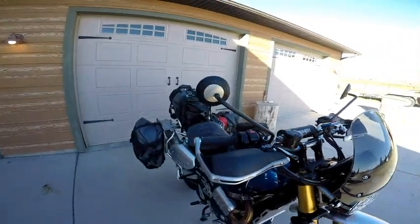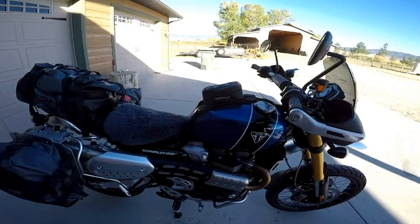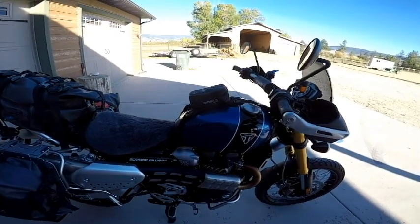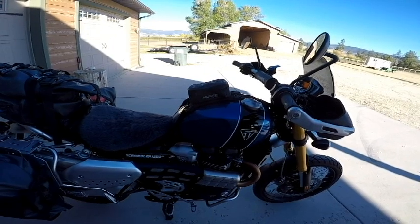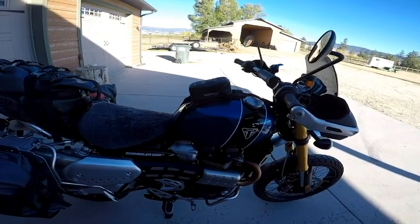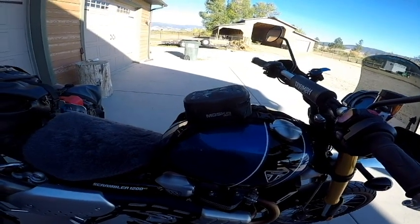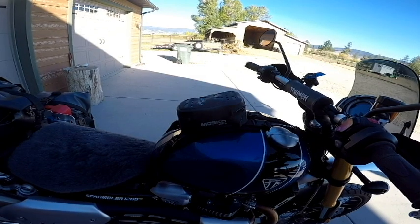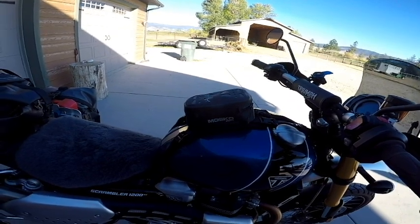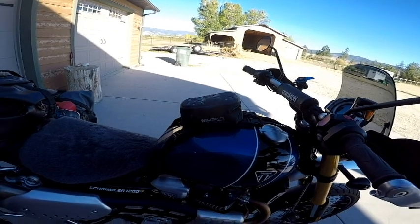I don't really care for these mirrors. Walking around the bike — I've never liked tank bags, but this is a Moscow Moto Pico tank bag and I really like it. It's just a small bag — carry my wallet, cell phone, knife, and passport or whatever — but it doesn't get in my way and it really does work well.